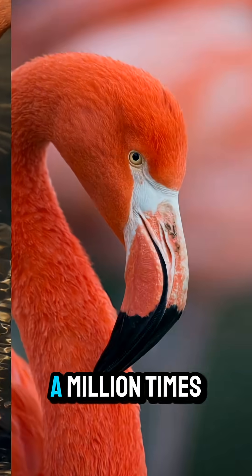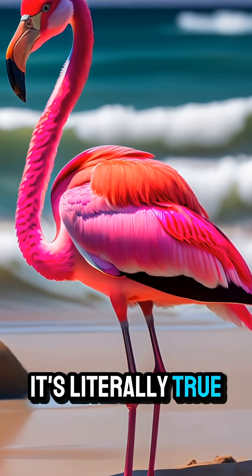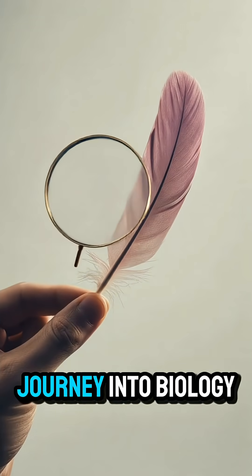You are what you eat — you've heard that a million times. Well, for one of the world's most iconic birds, it's literally true. So why are flamingos pink? It's a question that seems simple, but the answer is a fascinating journey into biology.